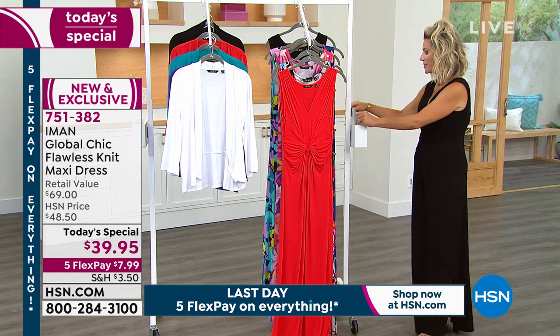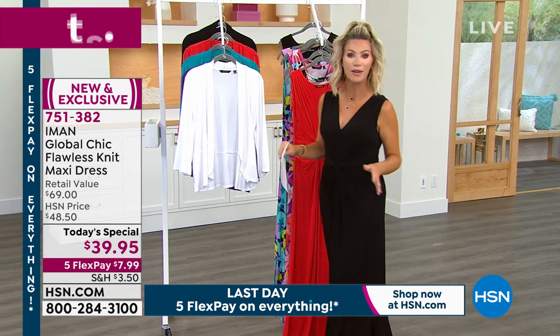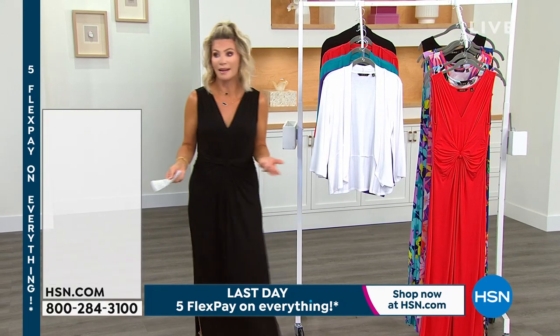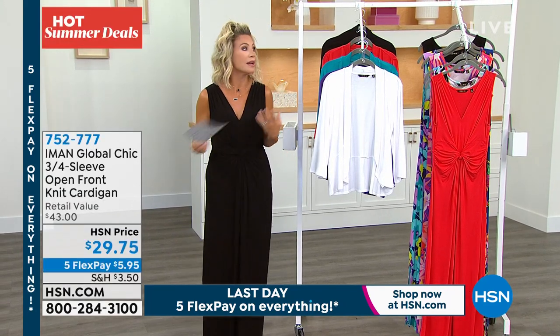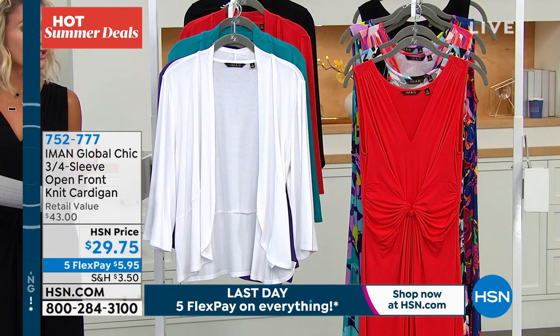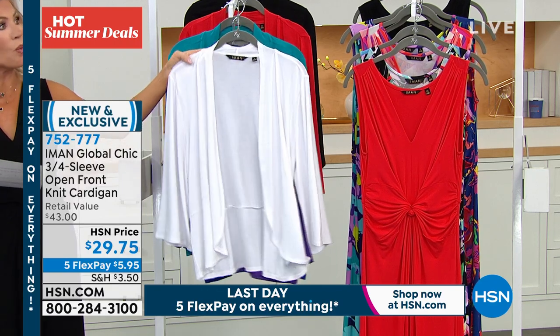We're moving on to talk about this cardigan. Cardigans are tricky during the summertime — you don't want a sweater that's too hot, too bulky, or scratchy. You just want something to cover your arms to wear back with this dress, and yes, there is one. It's less than $30. Iman's got you covered. Here it is for you in the white, and over 25,000 of you have said yes to this. We'll talk about the little peplum on it — it's a new modern twist to a blazer style. It's under $6 on FlexPay.